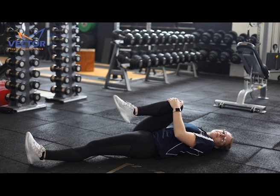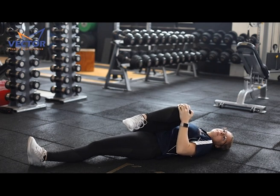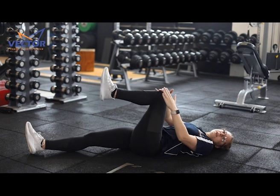If this becomes comfortable, you then start to bring your leg over to your opposite chest side. It should feel a little uncomfortable with the stretches, but not painful. Then repeat these on the other leg as well.